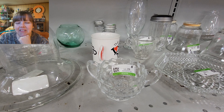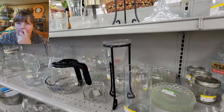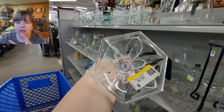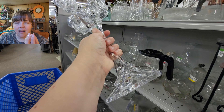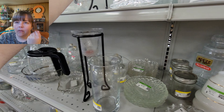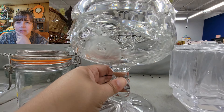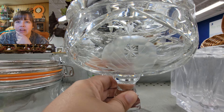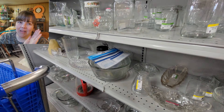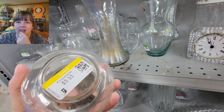My boys are out there wrestling — Trey is not asleep, he's attacking his older brother. This was a very pretty candlestick. I really wish there were two of them — it was nice, heavy crystal, so pretty. There was only one though. The price was on the bottom, and I didn't even want to try to pick it up because it was so heavy, so I didn't look at the price.